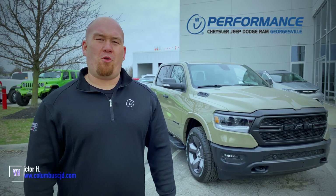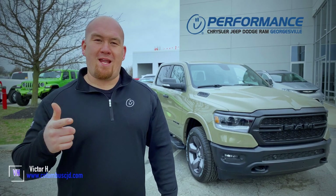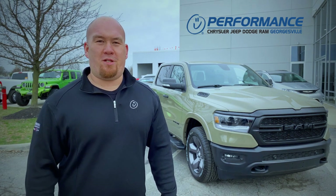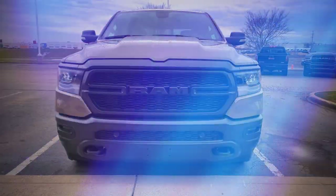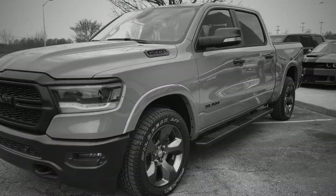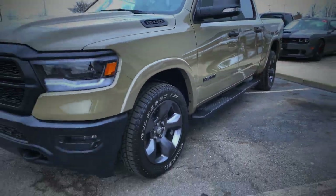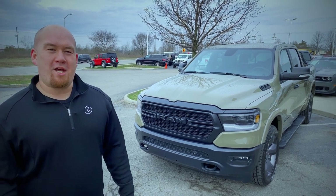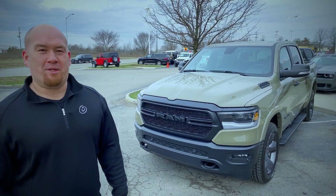What's up everyone? I'm Victor from Performance Chrysler Jeep Dodge Ram, and today we're going to check out the 2020 Ram 1500 Built-to-Serve Edition.